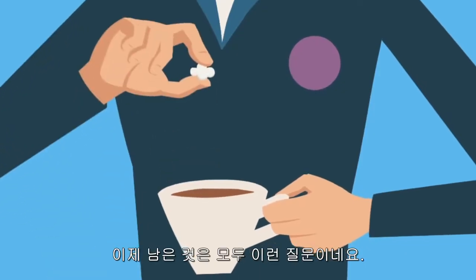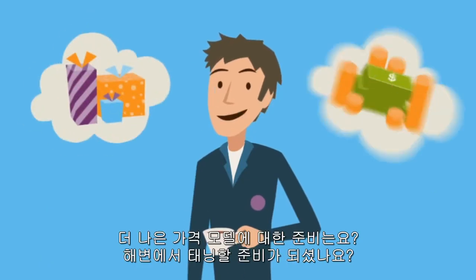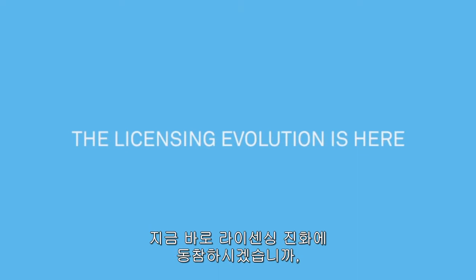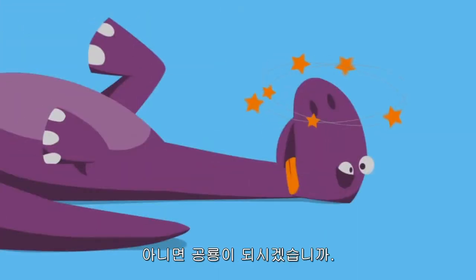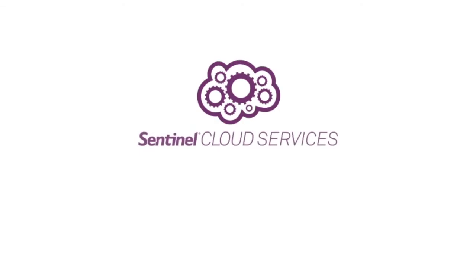So, all that's left now is the question: are you ready? Are you ready for better packaging? Are you ready for better pricing? Are you ready for tanning at the beach? The sun comes up every day. The licensing evolution is here. Join it today or become a dinosaur tomorrow.